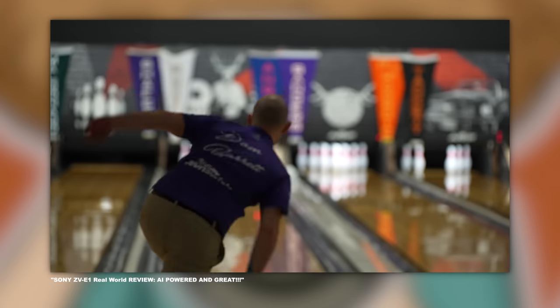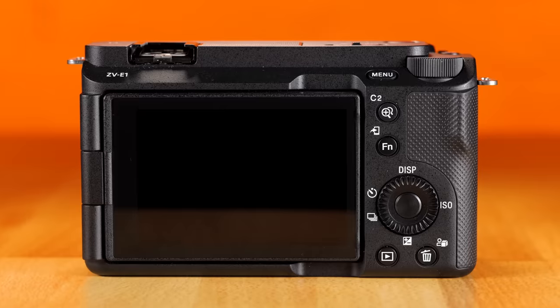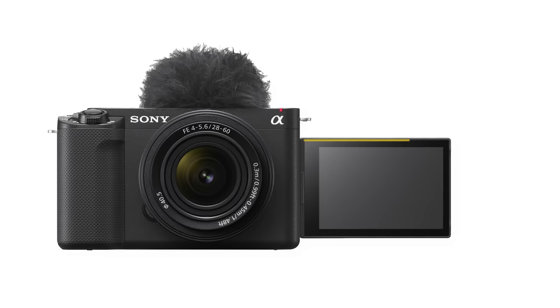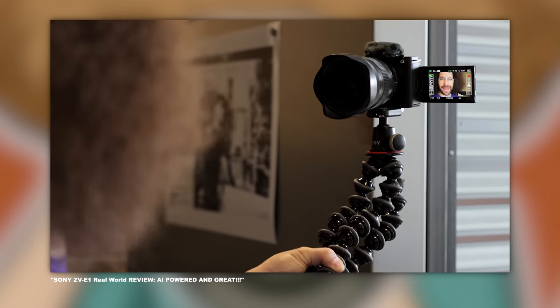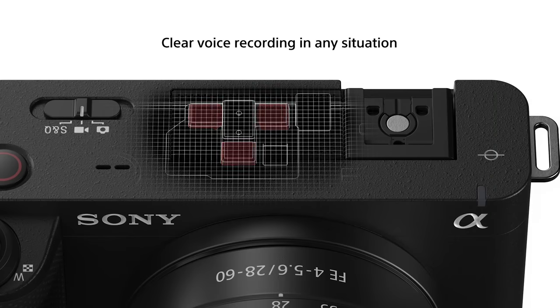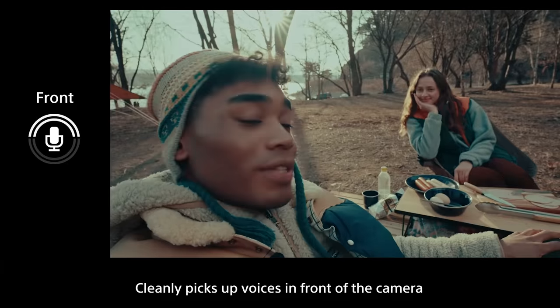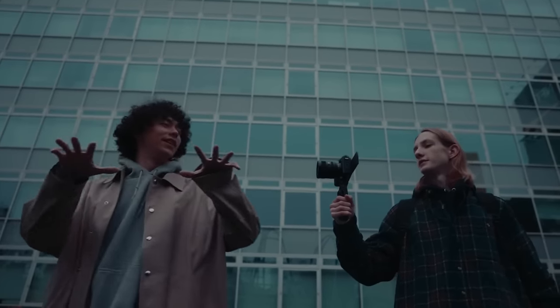I took this new camera out to the Professional Bowlers Tour event in Akron, Ohio, and really liked the quality of the footage. Though I didn't like that it doesn't have a viewfinder and that the quality of the LCD screen is still pretty low — but that's par for the course for Sony cameras. The autofocus was spot on, like really good, thanks to the new AI chip. The new built-in microphone takes advantage of the AI technology, and it was very solid — if I was behind the camera, it would hear me; if someone was in front of the camera talking, it would switch to them.